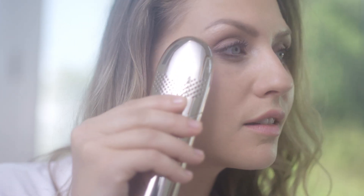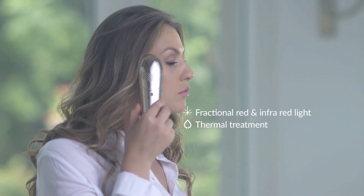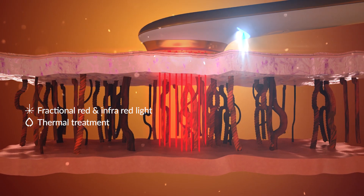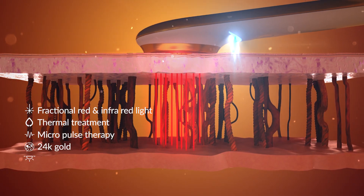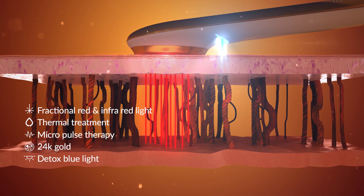The ENO treatment uses the most advanced technologies, creating synergy between fractional red light, infrared light, and thermal treatment. Additionally, ENO enhances the anti-aging treatment by use of micropulse therapy, 24 karat gold, and detox blue light. These combined technologies ensure sustainable anti-aging results with minimum effort.